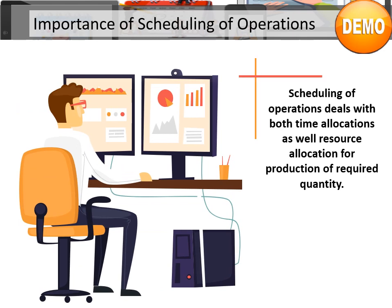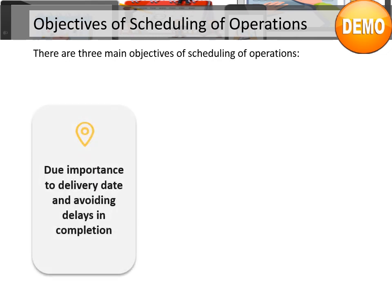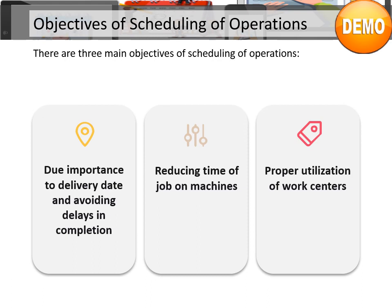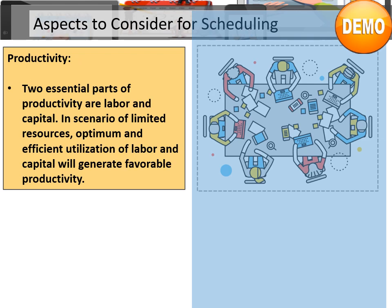Scheduling of operations deals with both time allocation as well as resource allocation for production of required quantity. There are three main objectives of scheduling of operations: giving due importance to delivery date and avoiding delays in completion; reducing time of job on machines; and proper utilization of work centers. Two essential parts of productivity are labor and capital. In a scenario of limited resources, optimum and efficient utilization of labor and capital will generate favorable productivity.